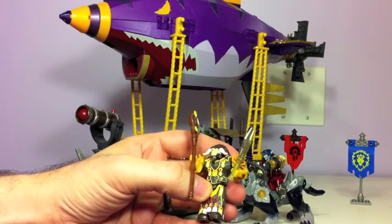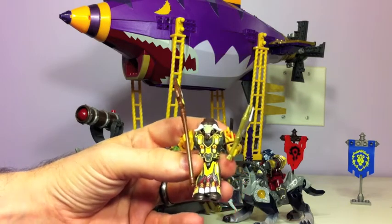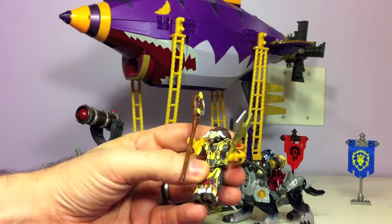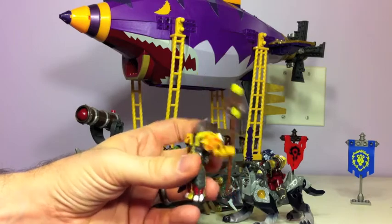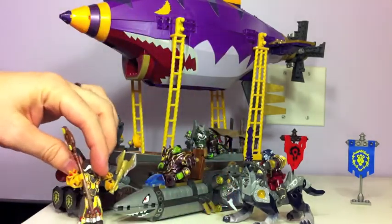You compare this to the minifigs that Lego is famous for and, I mean, really there's no comparison. You can have your standard run-of-the-mill minifig with a little bit of decoration, or you can have one of these guys. I don't know about you, I'm opting for these guys.